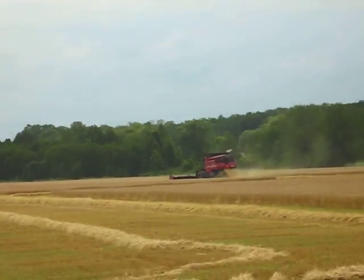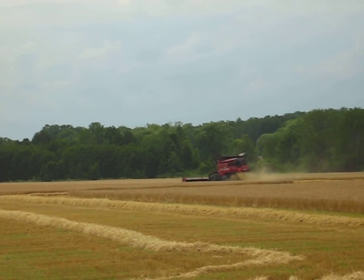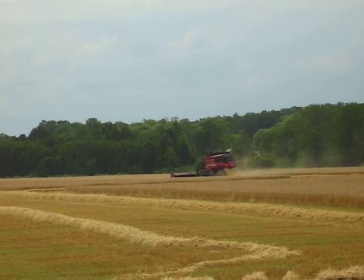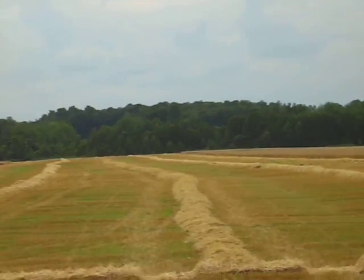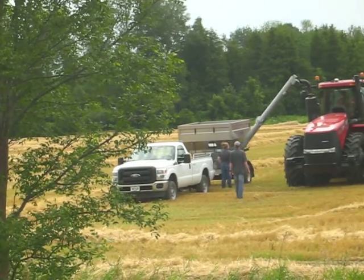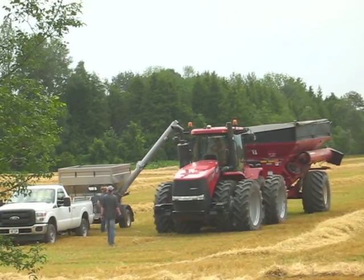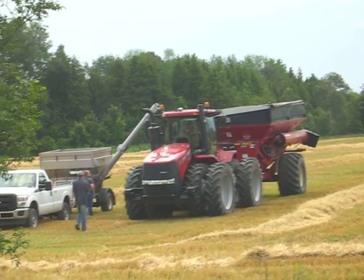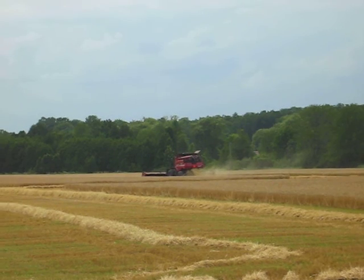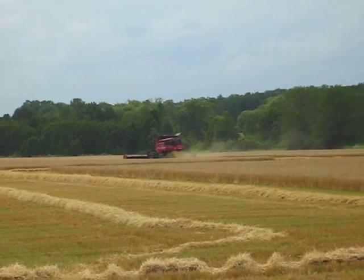I thought that was kind of cool. It's a really big — well, it's all relative. Saskatchewan has big wheat fields. This is big for Wasaga Beach. It's a monster. I thought that was pretty cool and I thought you'd like to see that happening. I'll share that with you.